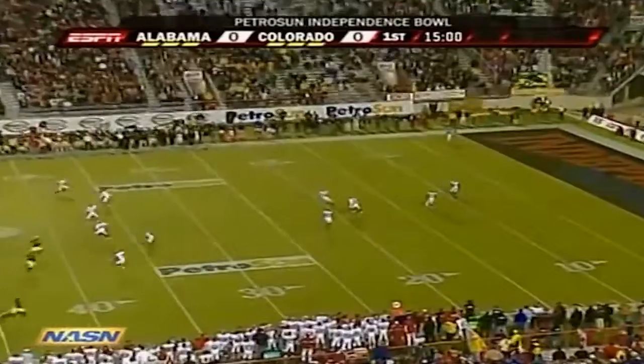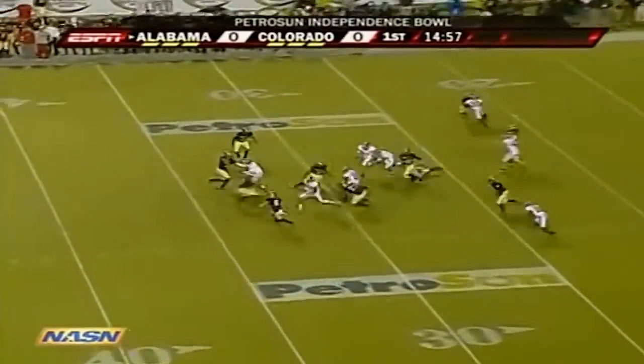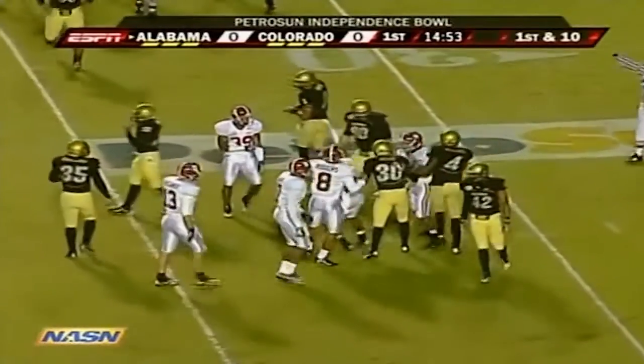Alabama winning the toss, deferring — actually receiving here. That's Javier Arenas back after a leg injury in their last game against Auburn. He's a big part of what they do in special teams.